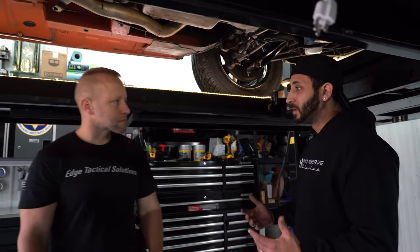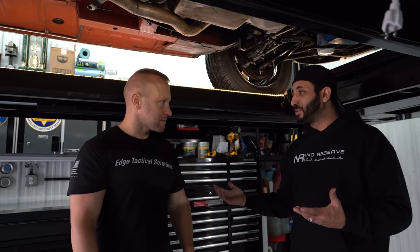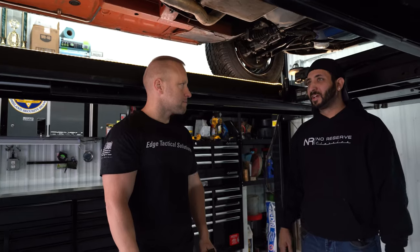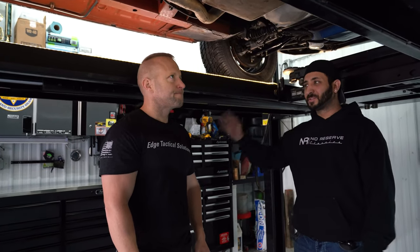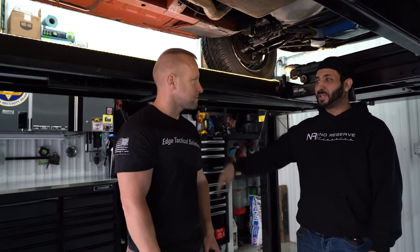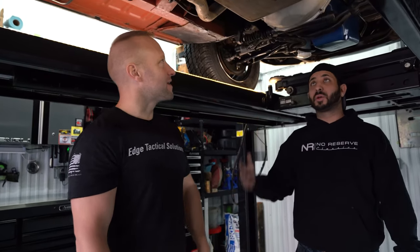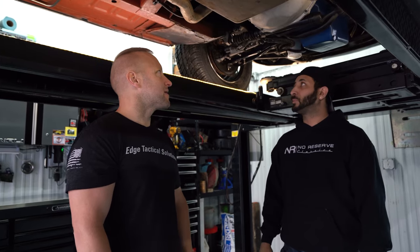Even though this car looks really nice in a museum, something like this — if you or I personally owned it — you'd say: hey, jump in, let's go to the bar, let's go to the beach, let's go hang out, let's go fishing, go shopping, just have a good time and actually enjoy the car. Yeah, they're meant to be driven. Absolutely.